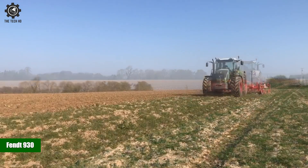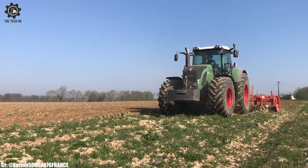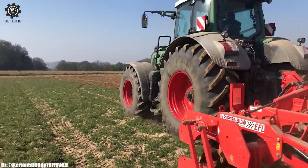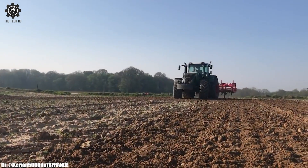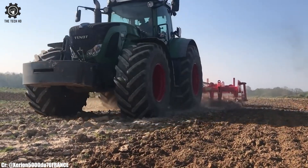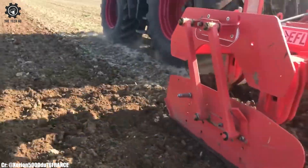FENT 930. The FENT 930 Vario is a top-tier tractor that combines power, precision, and advanced technology to excel in modern farming operations. With a robust engine delivering ample horsepower, this tractor is well-equipped to handle a wide array of agricultural tasks, from heavy-duty fieldwork to precision operations like planting and seeding, making it a favored choice for farmers seeking efficiency and productivity.